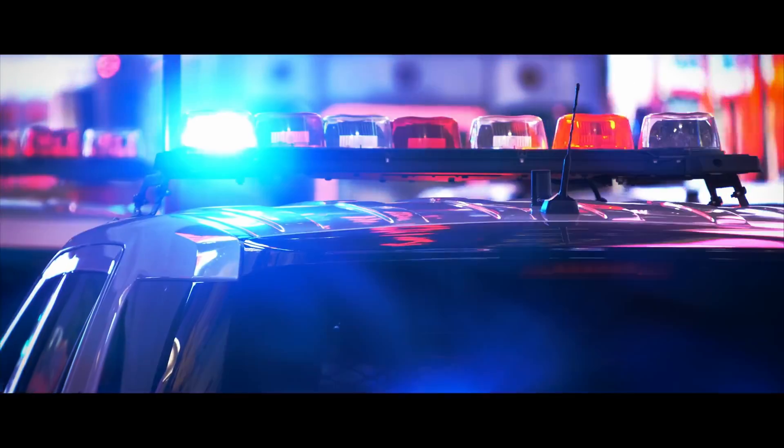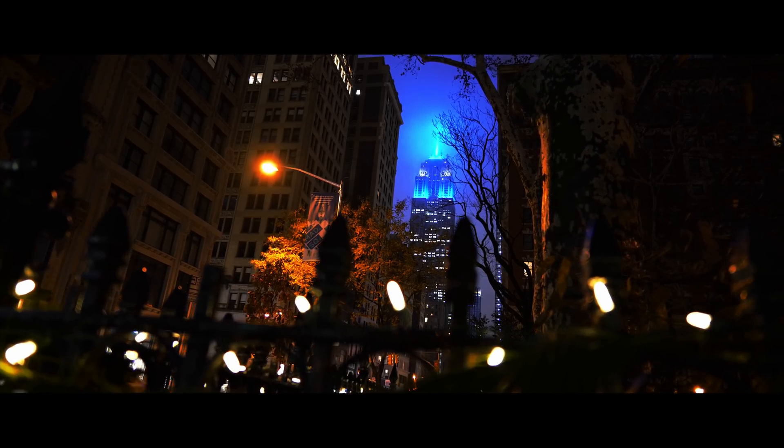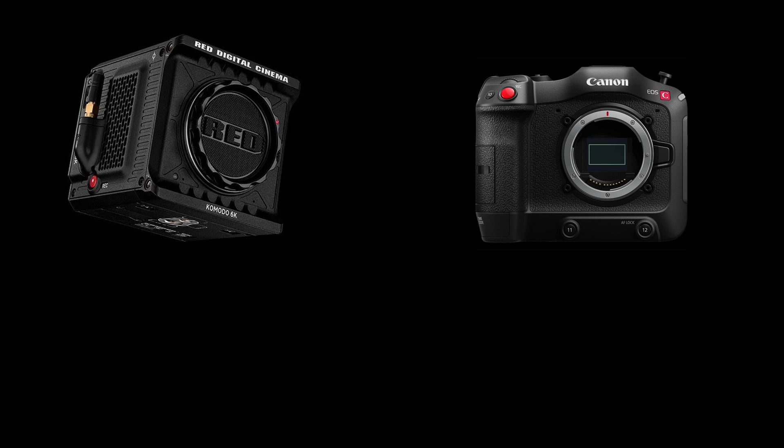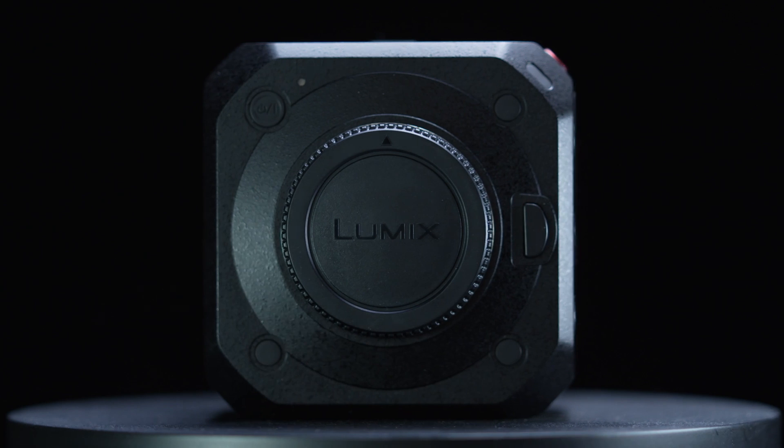As a person who's worked for Panasonic for roughly 12 years, I should have known their quality and attention to detail — but they're just not well known in the market. Looking for a new camera, it came down to three contenders: the Red Komodo, the Canon C70, and the Panasonic BGH1, which is the lowest model in the line. I chose the BGH1.